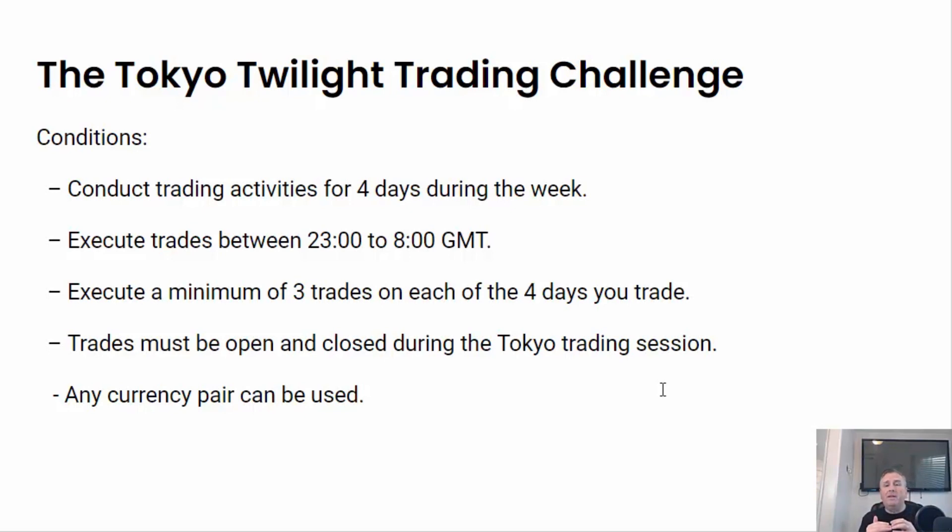There's not a requirement that you hold them for a certain amount of time, and there's not a requirement for the size of them. So just three trades, four days out of the week, open and close between 2300 GMT and 8 o'clock GMT.